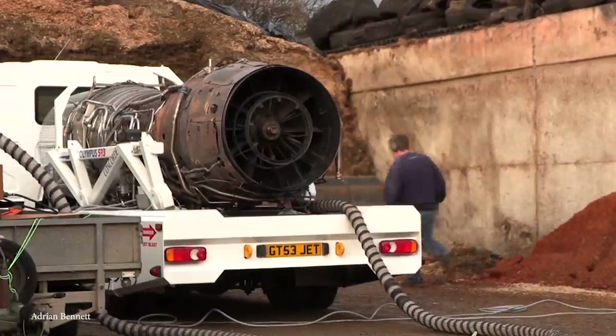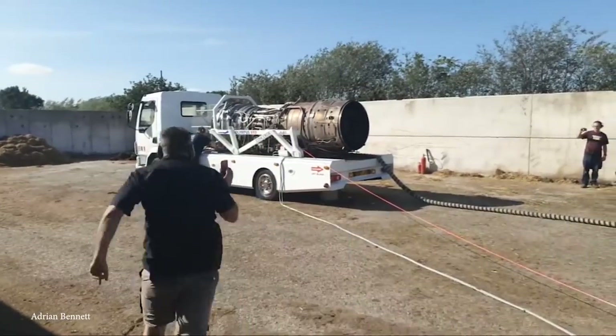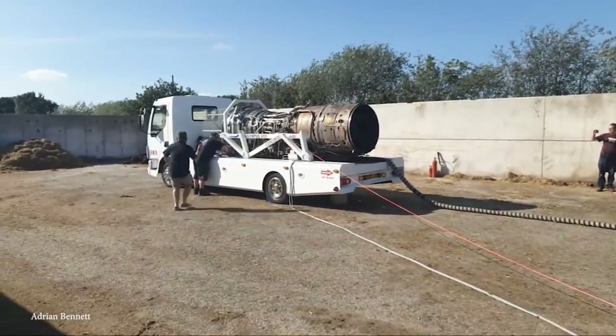To top this off, to this day it's the only after-burning jet to ever power a commercial airliner. Thus, we'd say that the engine was nothing short of incredible.